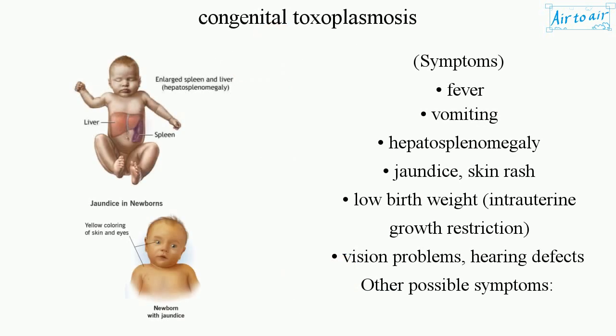Symptoms include fever, vomiting, hepatosplenomegaly, jaundice, skin rash, and low birth weight.